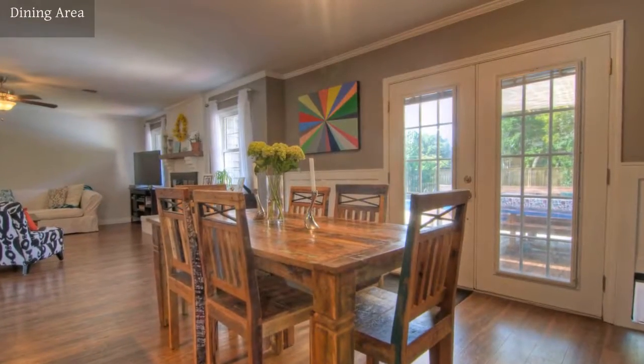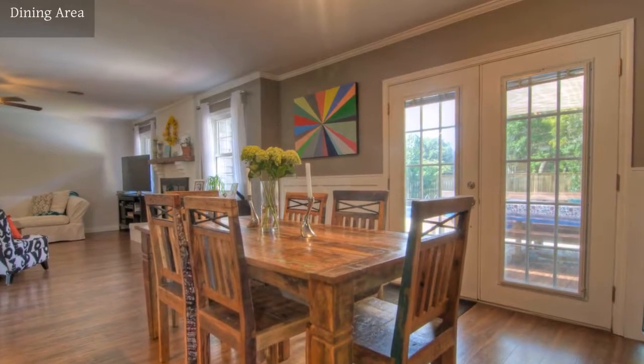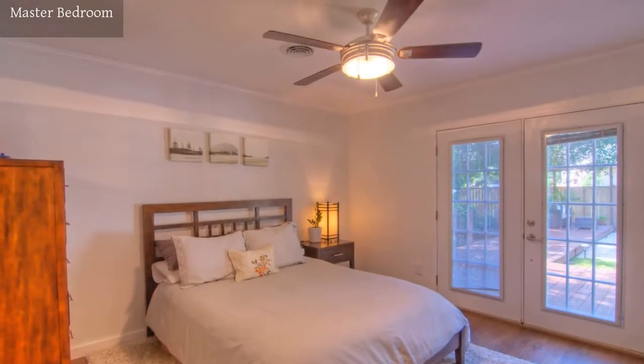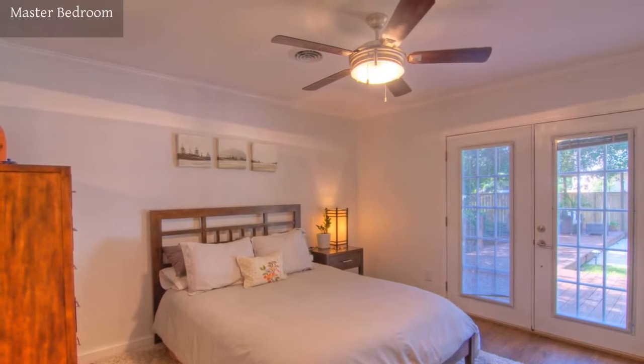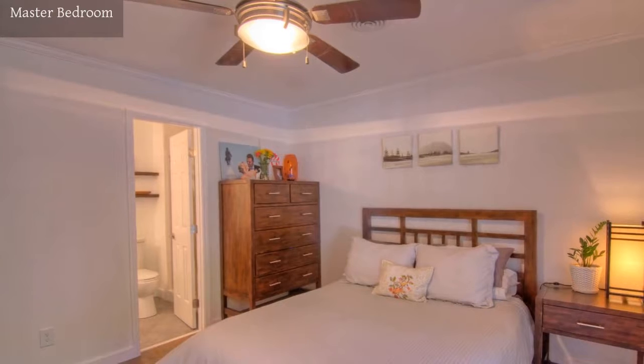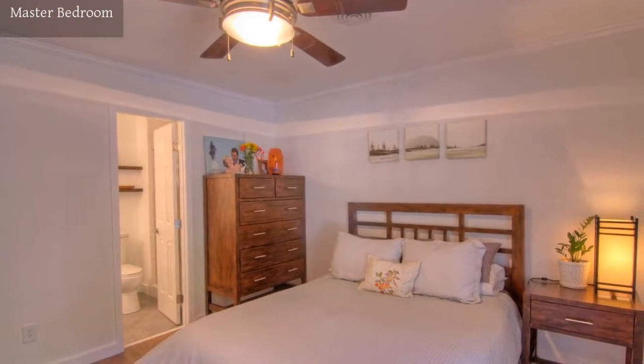Conveniently located just off the kitchen is this family dining area. Spend your downtime in this relaxing master bedroom with private bath.